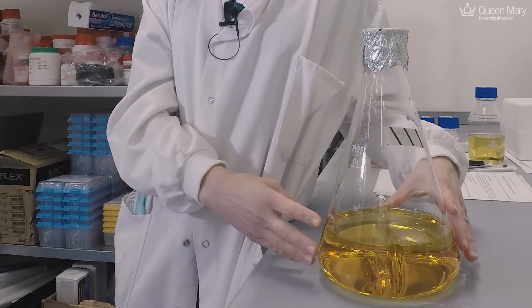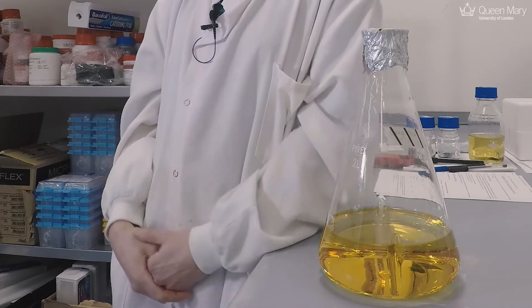In order to study the structure and function of proteins we tend to produce our proteins recombinantly. In this instance we use E. coli, and we can grow E. coli to produce our protein. We tend to grow E. coli in volumes of at least a litre, sometimes up to 16 litres at a time. And from there we grow our culture, we harvest the cells and then we lyse the cells open.